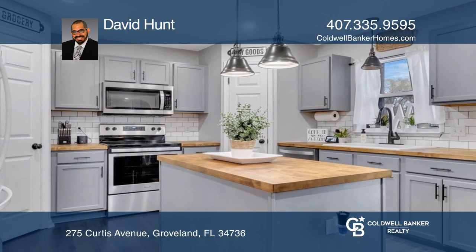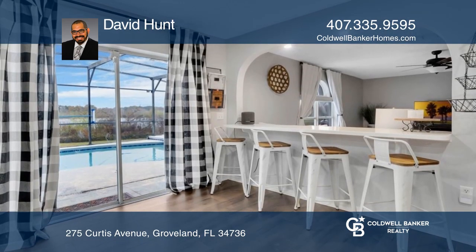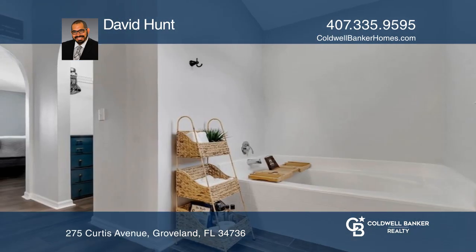Beautiful two-story foyer with updated flooring on the bottom and top levels. Upstairs you'll find spacious bedrooms along with a primary suite featuring a separate tub and shower, vanity, and walk-in closets.